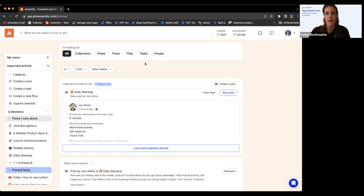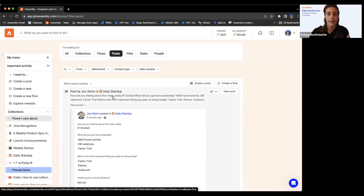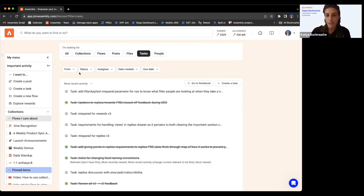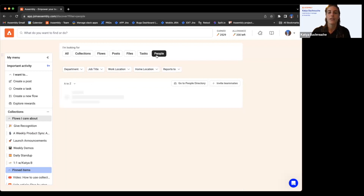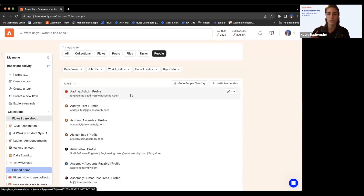I missed one small detail — we have these top-level filters. Collections, which I'll explain in a moment. Flows — your flows list. Posts, which is just a narrowed down view of all the posts and replies you have access to, most akin to 'my feed.' Files. Tasks — all the tasks you've created and assigned to yourself or others. And People — a running list of people in your assembly, which will replace the people directory from the old experience.